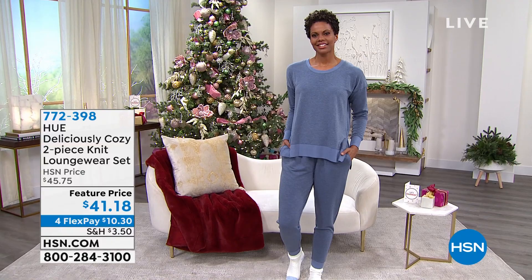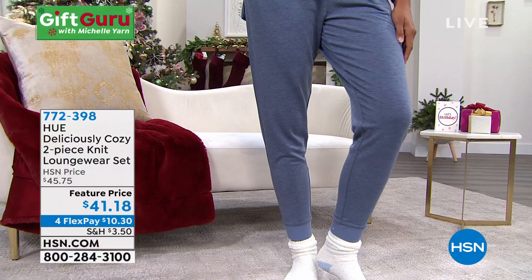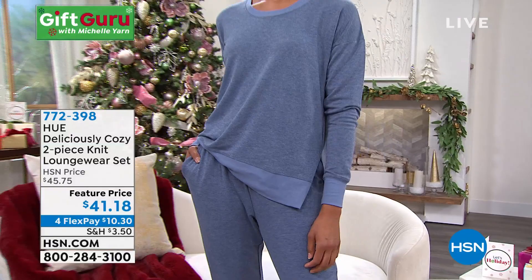Also coming up from Hue — they bring us the most amazing sets during the holiday season. This is a great loungewear set and it is so soft. They call it their 'deliciously cozy brushed back fleece stretchy French terry knit.' It's a pull-on pant that comes with a top as well, so it's a jogger style pant. The top has a high-low design with a ribbed bottom and a fully elasticized waist. And there are pockets on the pants.